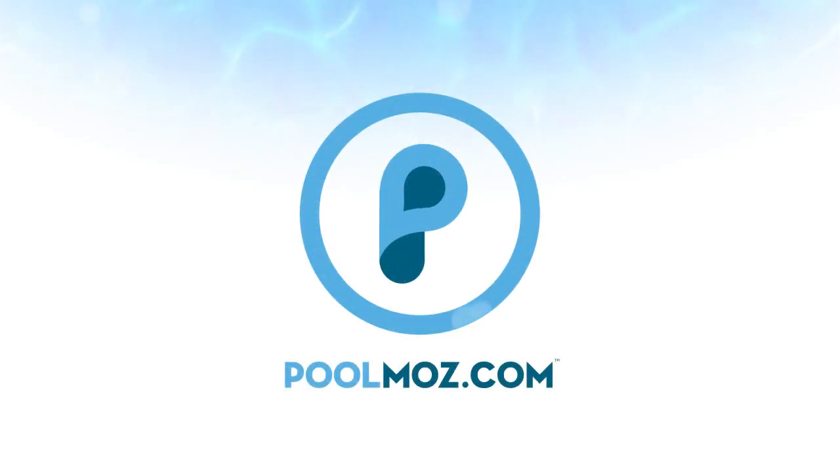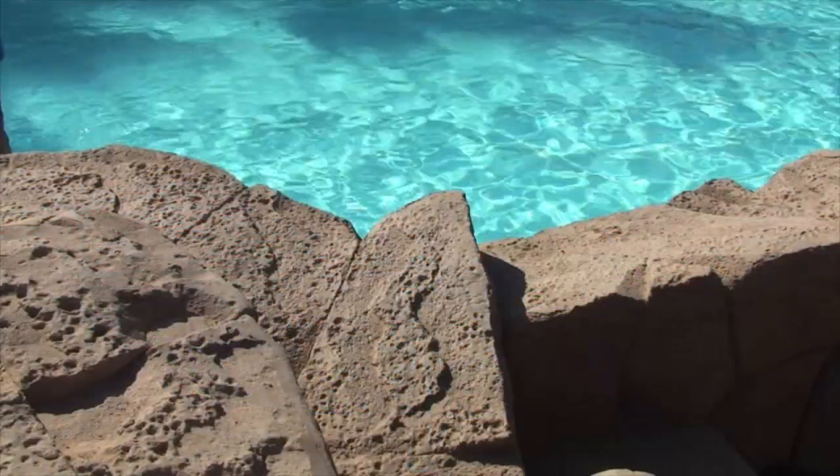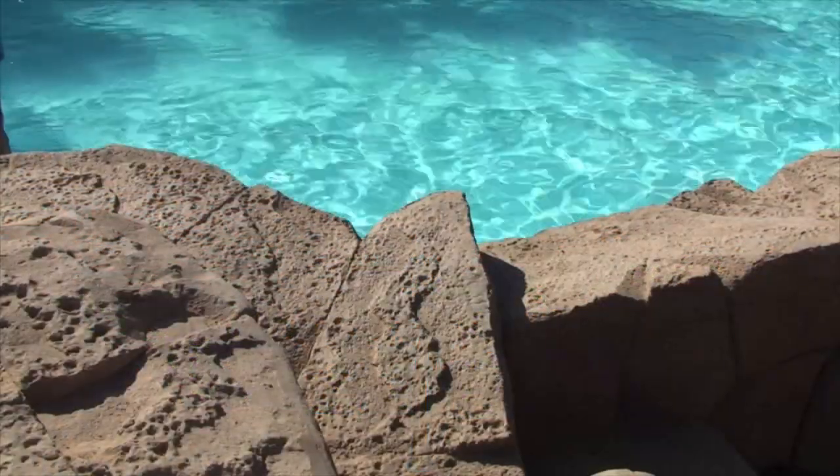Welcome to PoolMoz.com, the technology blog for pool owners. The swimming pool is the focal point of a backyard, so it's important to swim in a pool free of contaminants and pathogens.